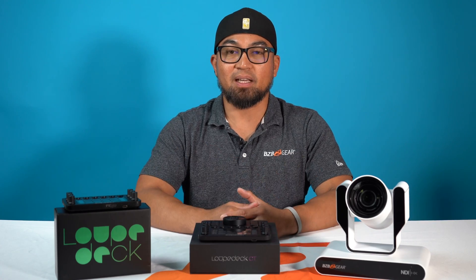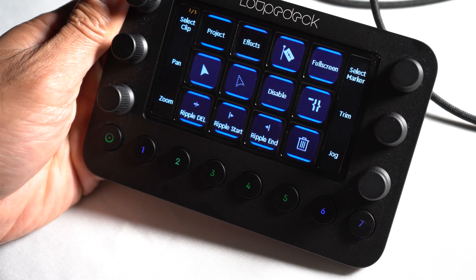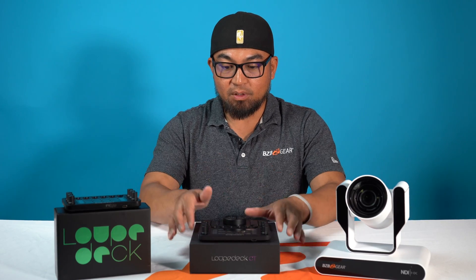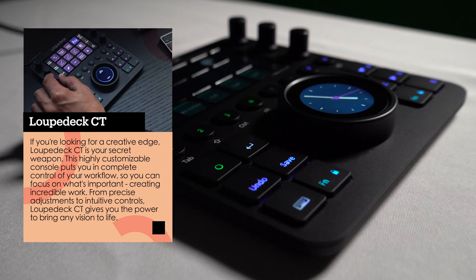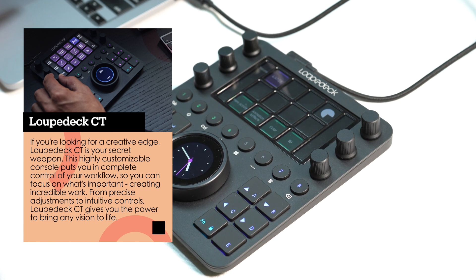So what is LoopDeck? LoopDeck has built devices for optimizing workflow with precision control for an enhanced creative experience. Today we've got two of the LoopDeck devices. This one in front of me is the very robust LoopDeck CT, and it has comprehensive controls — touch-sensitive buttons and these dials.